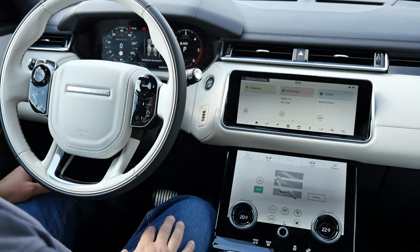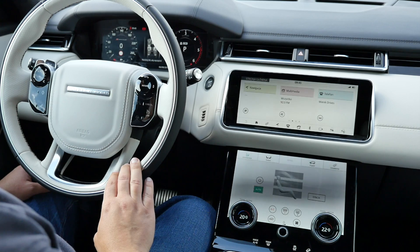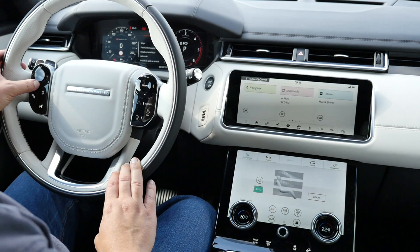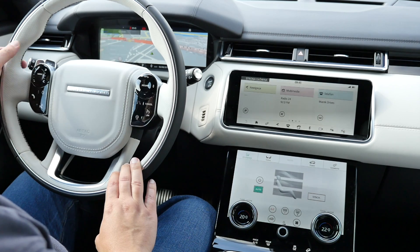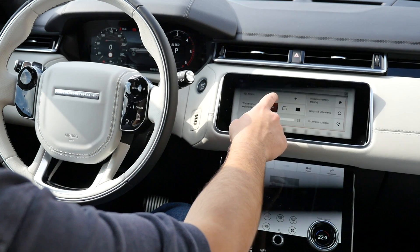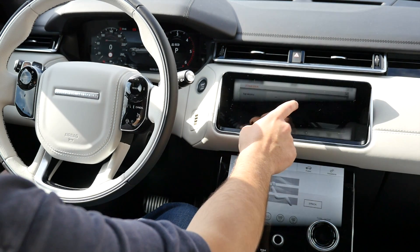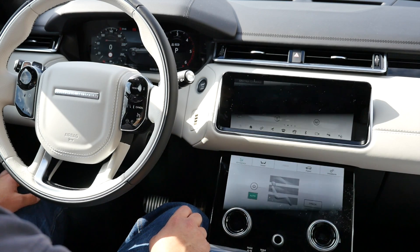We've seen cars with two displays, but the Range Rover Velar has three. The screen in front of the driver shows traditional dials, digital dials, maps, and much more. There are two displays on the center console — the upper one changes angle so it can align flush with the console. It covers multimedia, phone, sat-nav, camera view, ambient light settings, and more.